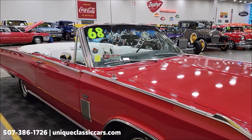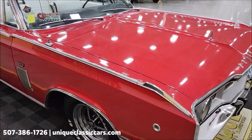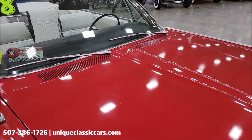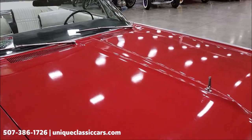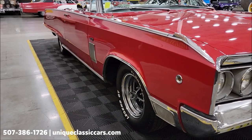But first, if you want to check out the still pictures, you can see the underside of this car, check out the trunk, the engine bay — still pictures can be seen at uniqueclassiccars.com. Click on the link down below this video in the description, it's going to take you right there. And of course you can call us at 507-386-1726.